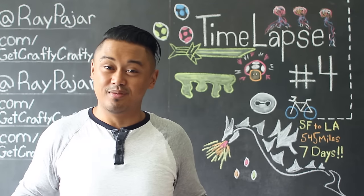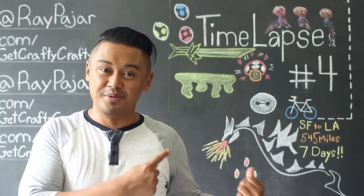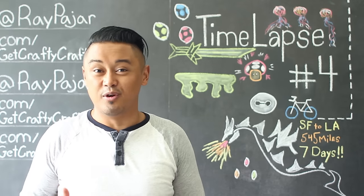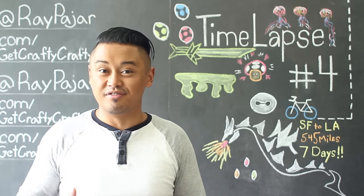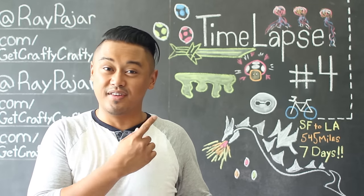Hopefully you guys enjoyed the set of time-lapses for this compilation video, and hopefully you guys enjoyed the mini chalk pieces that I made behind for each video. I'm always super amazed when you guys actually make my projects, and it always makes my day when I see photos of the finished projects. From this set of projects, I want to give a special shout-out to Sam and his mom Becky for making the thin grass leaf sword. Thanks again for posting it on my Get Crafty Crafty Facebook page.